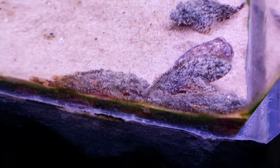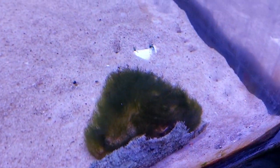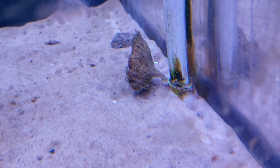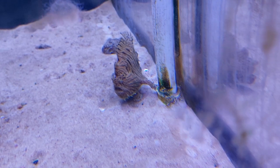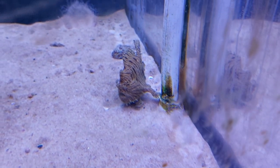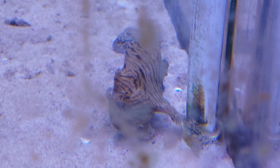And these are all stonefish. These are only stonefish here. It's a very rare event to see them like this.